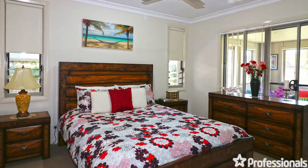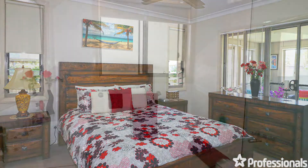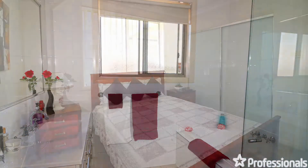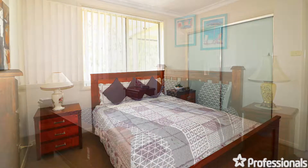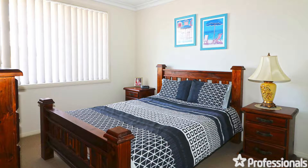Four generous-sized bedrooms with the master incorporating a modern en suite — all are appealing and practical and present the perfect space for a good night's sleep or afternoon nap.